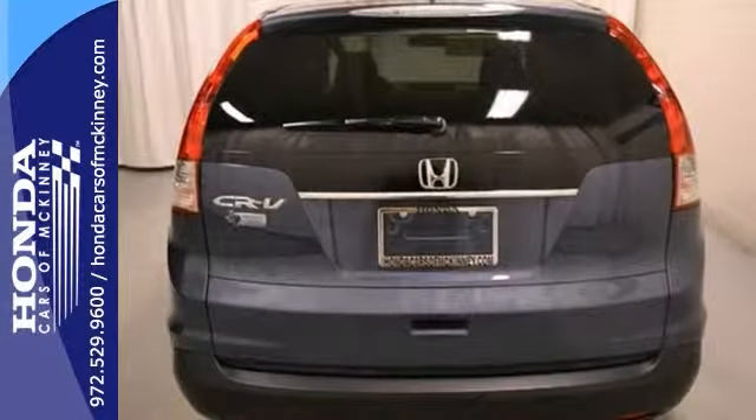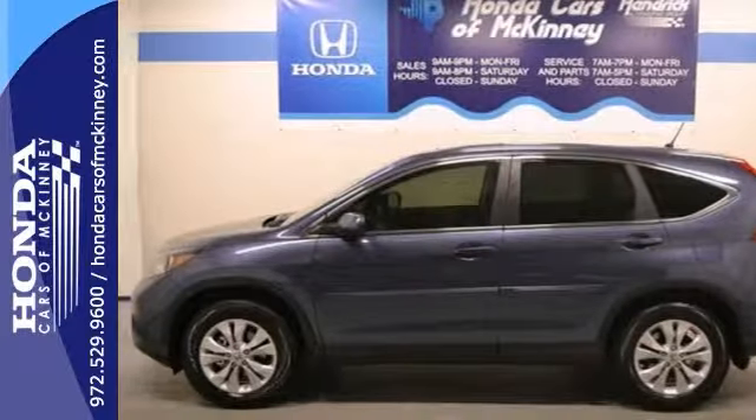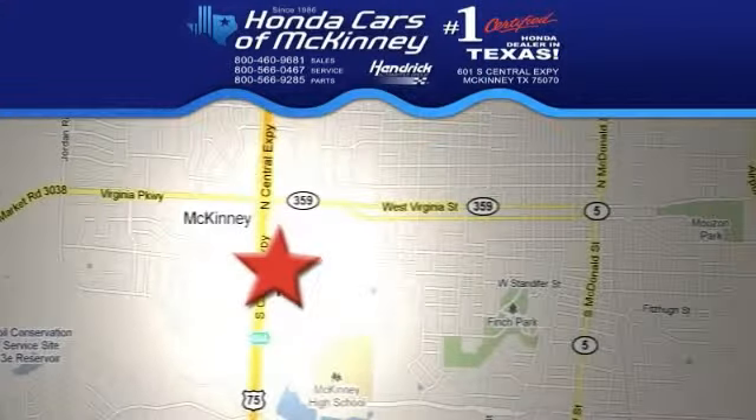But it won't be here long, so stop in today and take it for a test drive. We're conveniently located on Highway 75 northbound exit 40A in McKinney.